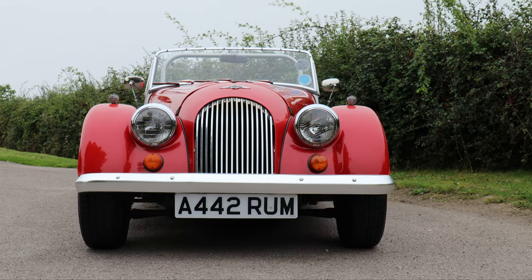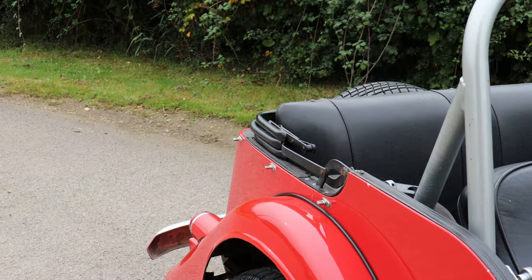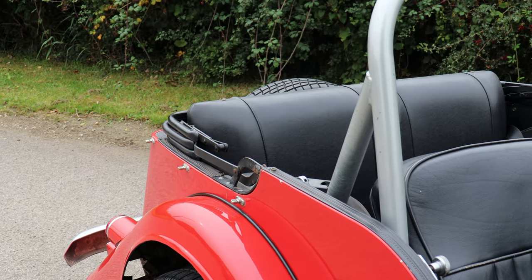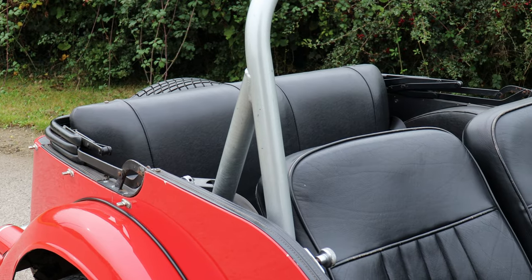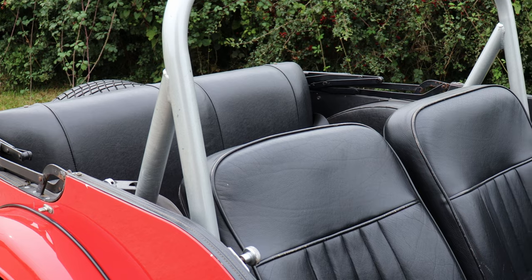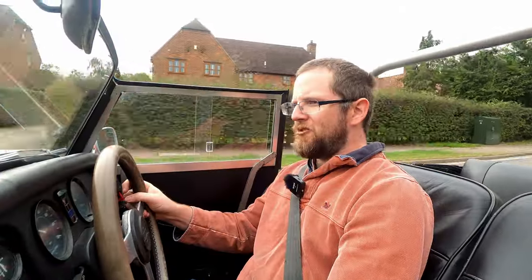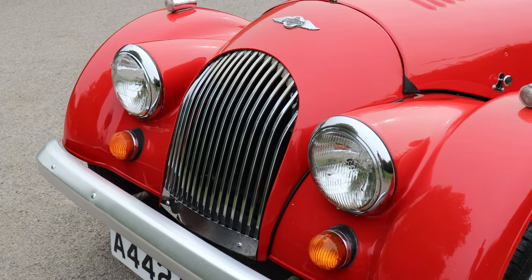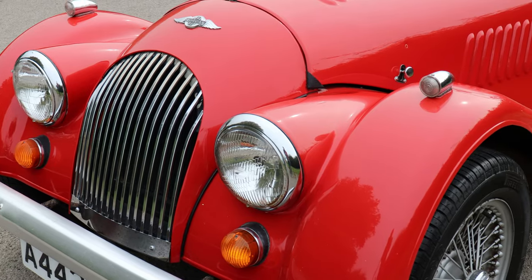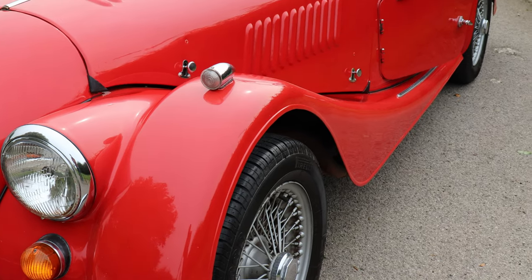Enough power to be fun, not enough power to be scary. Grassroots, bread-and-butter mechanical bits. The four-seater option on the 4/4 came and went over the years, but this is one. You could get two adults in the back, the backrest folds down so you've got luggage space. An accessible price and parts support is brilliant — you could rebuild it from the ground up if you wanted to. If you haven't driven a Morgan before, or you dismiss them as vintage curiosities, try and get behind the wheel of one and I think you'll be pleasantly surprised. For me, this is one of the finest classic cars there is.